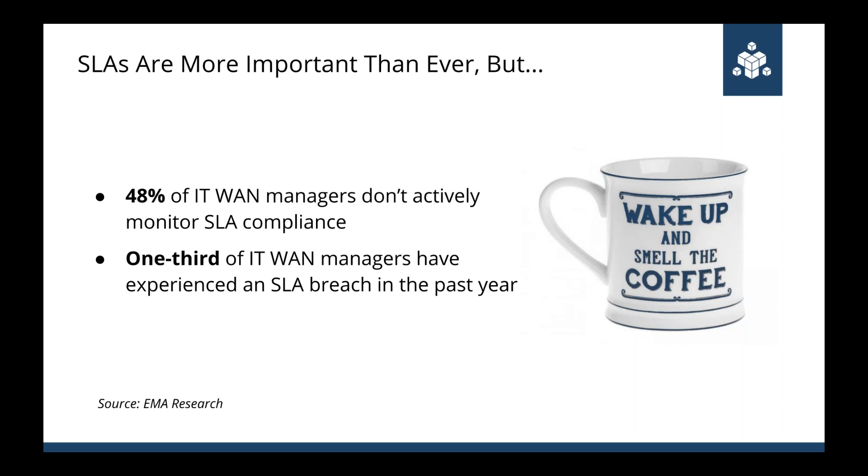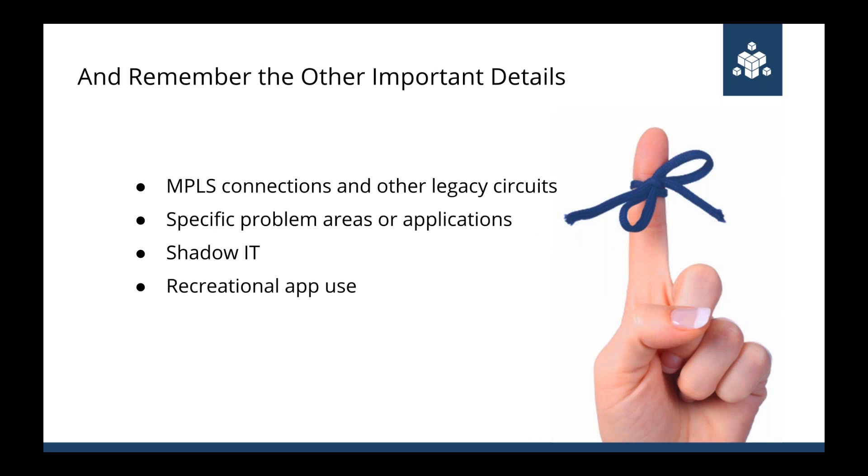If the application or network is slow, it might as well be down in terms of the impact to the organization. Research from EMA found that nearly one third of enterprises experienced an SLA breach of their WAN performance in the past year, but only about half of them were actively monitoring their SLA for compliance. That likely means SLA breaches are happening and no one is seeing them about 50% of the time. This is an area where IT network ops teams can add real business value — individual business units don't have the skills, tools, or personnel to monitor ISP and cloud provider SLAs.